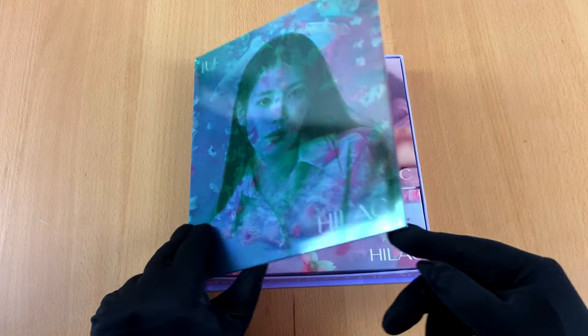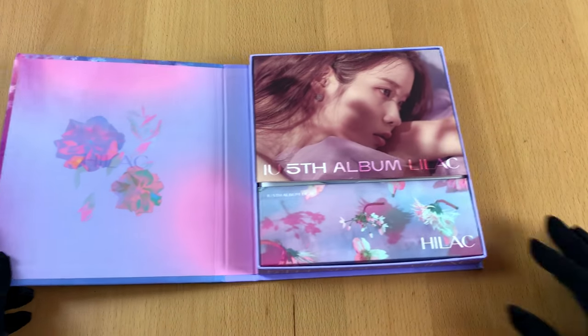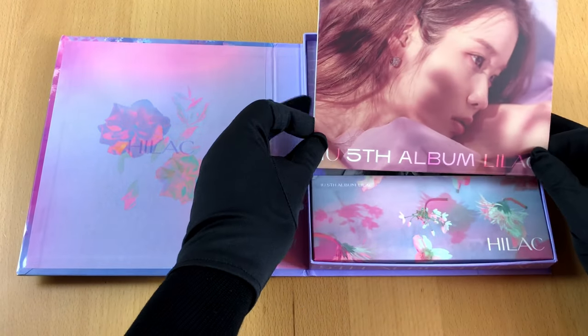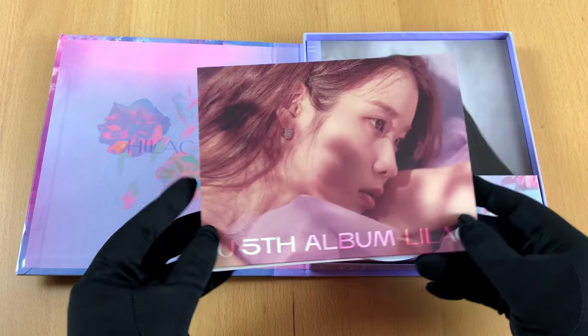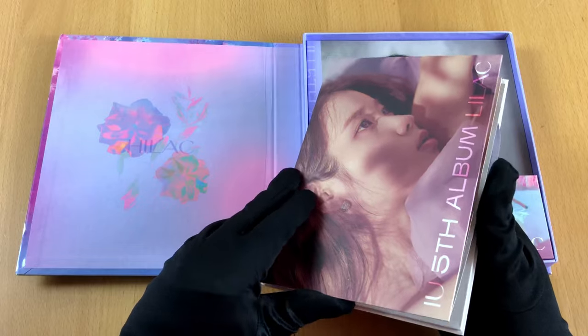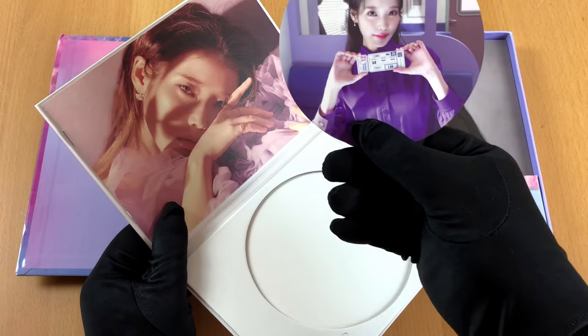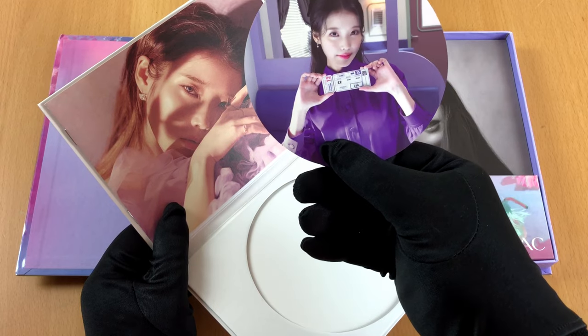In this video I want to show you the new album from the Korean singer IU called Lilac. It was delivered to me in this wonderful box which also includes a photo book and some other goodies too, I hope. Let's see what we will find.